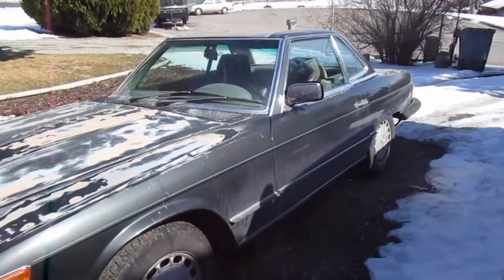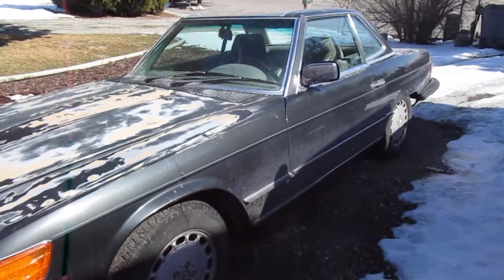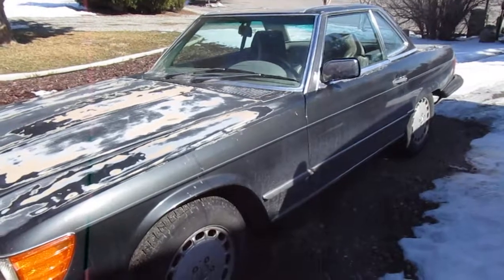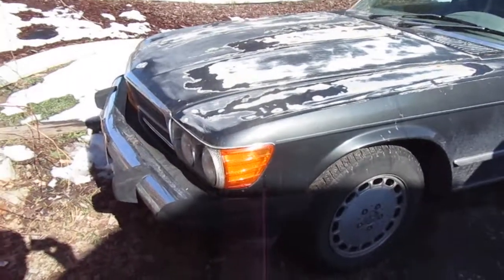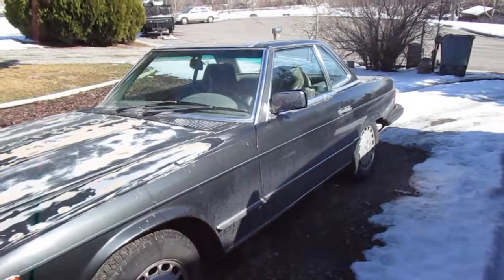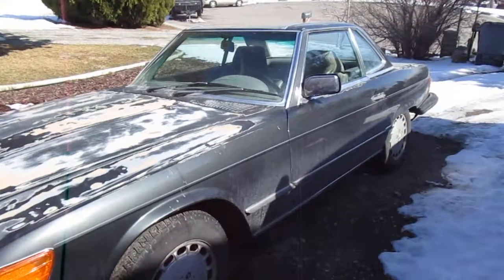So if your car doesn't start or just doesn't run right, there's a good chance it's your fuel pressure regulator. Run the Sea Breeze or Sea Foam through your system, and make sure you're running high-octane fuels — otherwise you're just gonna ruin the car. Alright gang, we'll see you on the next YouTube.